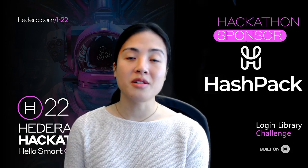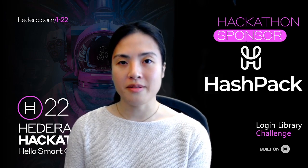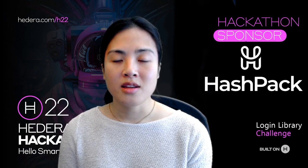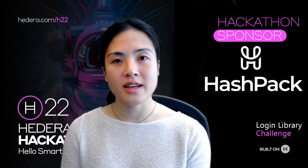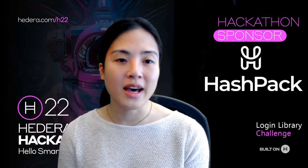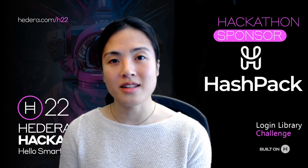As part of the hackathon, we are also providing mentorship for participants. Jacob, Nick, and myself from the Hashpack co-founder team are all available to help out applicants. UI, UX, and design questions can be shot over to Jacob. Security and HashConnect questions can go to Nick, and you can reach out to me if you have questions about product strategy, community outreach, or just the challenge in general.